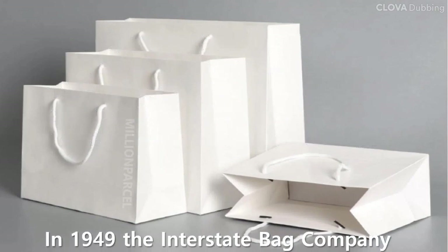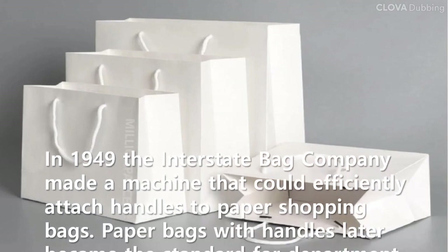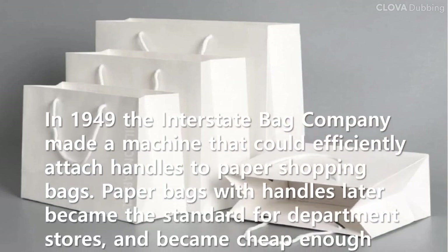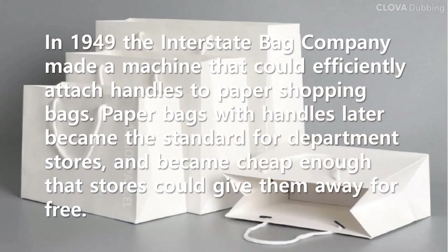In 1949, the Interstate Bag Company made a machine that could efficiently attach handles to paper shopping bags. Paper bags with handles later became the standard for department stores, and became cheap enough that stores could give them away for free.